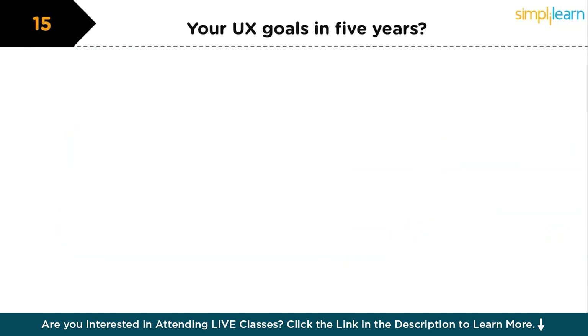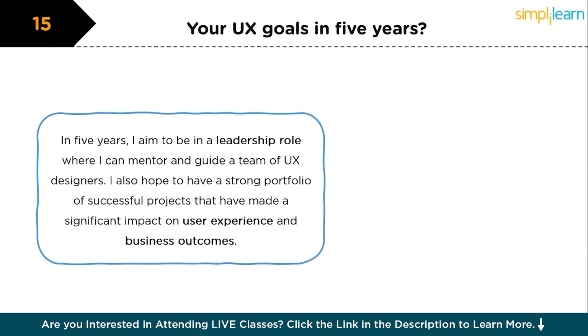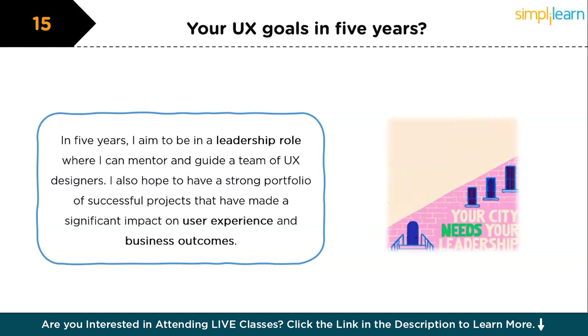Our final question is: what do you hope to achieve in your UX design career in five years? This is an important question — your interviewer will try to understand your career vision. In five years, I aim to be in a leadership role where I can mentor and guide a team of UX designers. I also hope to have a strong portfolio of successful projects that have made a significant impact on user experience and business outcomes. Additionally, I want to continue refining my skills, particularly in areas like service design and UX strategy, to contribute to more holistic and user-centric product development.